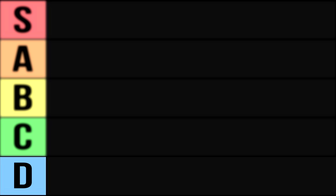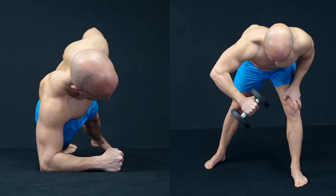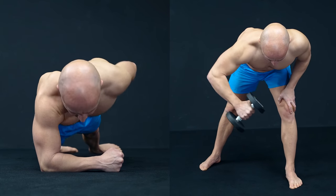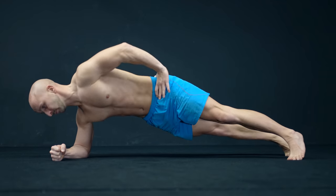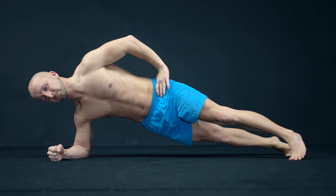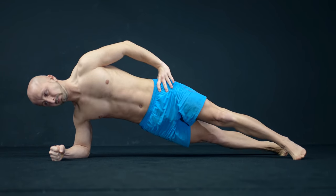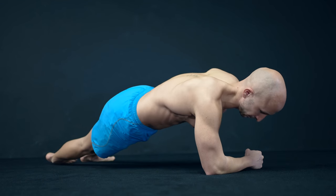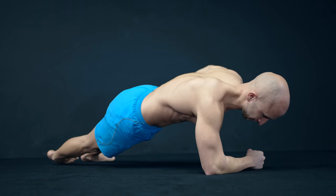Let's start with the D rank, and here we got the side plank rotation. This exercise has a similar shoulder movement to a bent over lateral raise — instead of raising your arm with a dumbbell, you rotate your body while your arm is fixed. The problem is that you need a lot of abdominal strength and support from other muscles like the serratus anterior. The stability component is so dominant that you can't really focus on your delts and won't be able to train them that effectively.